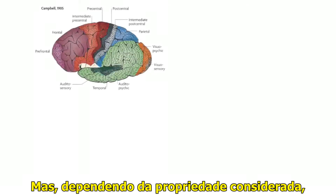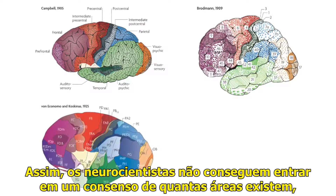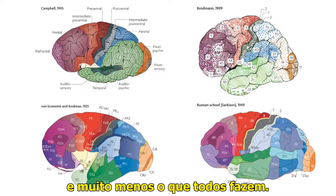But depending on the property you look at, your maps can end up quite different. So neuroscientists can't even agree on how many areas there are, let alone what they all do.